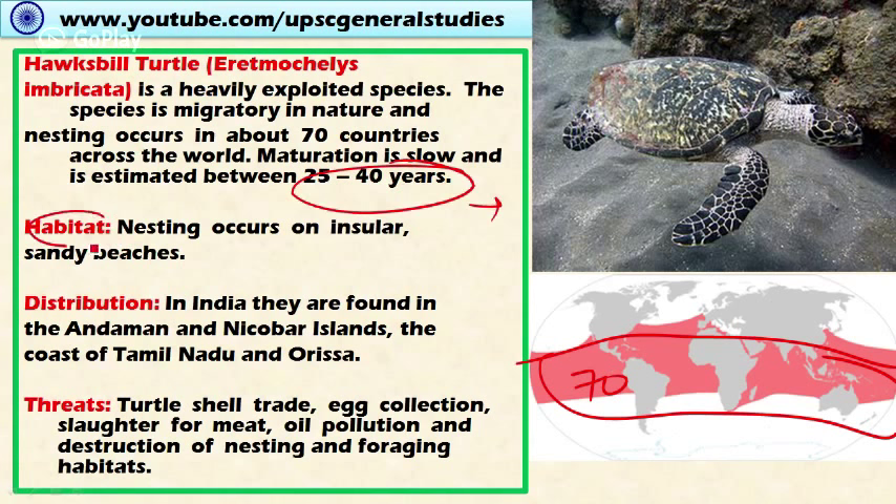The Hawksbill turtle's habitat includes insular sandy beaches. In India, it is present in the Andaman and Nicobar Islands and the coasts of Tamil Nadu and Odisha. Threats include trading of turtle shells in the international market, collection of eggs for consumption, slaughter for meat, and destruction of nesting and foraging habitats.